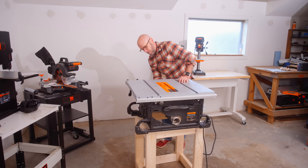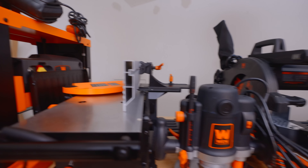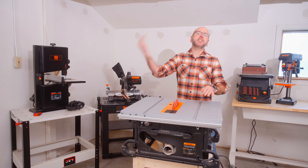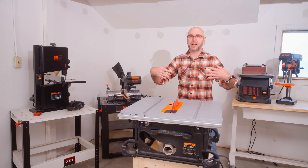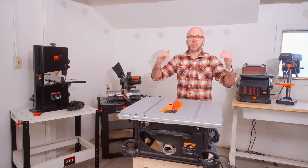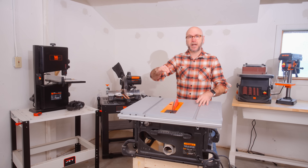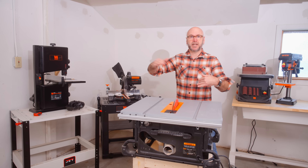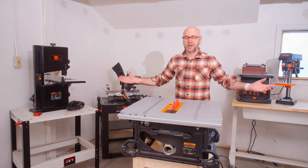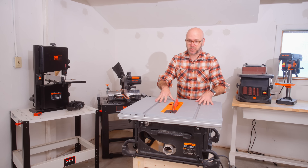We're going to start off with the table saw here in my small shop. You're going to notice a lot of the power tools here are made by WEN. I'm not affiliated with them — they are not sponsoring. We shot a video a few months ago where we bought all the WEN tools and reviewed them. As far as affordability, WEN is extremely affordable — they are on the lower end of the price range for woodworking tools. So I bought all of them and reviewed all of them.